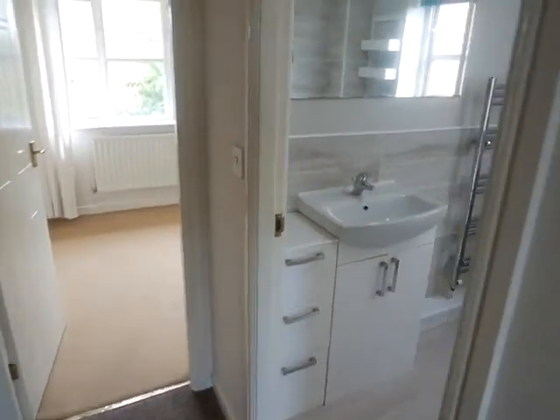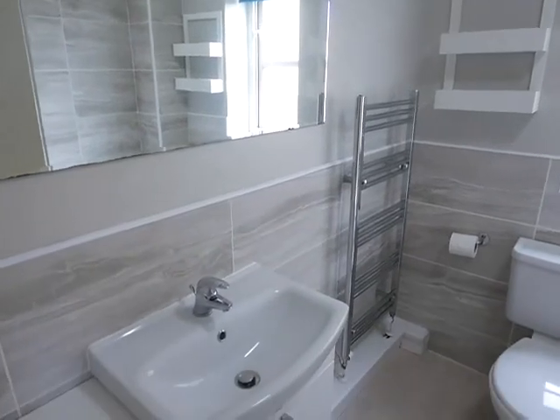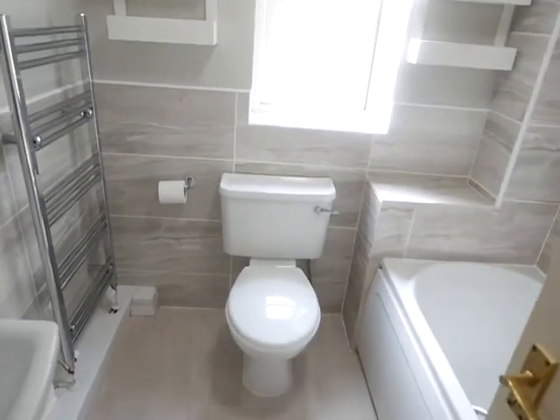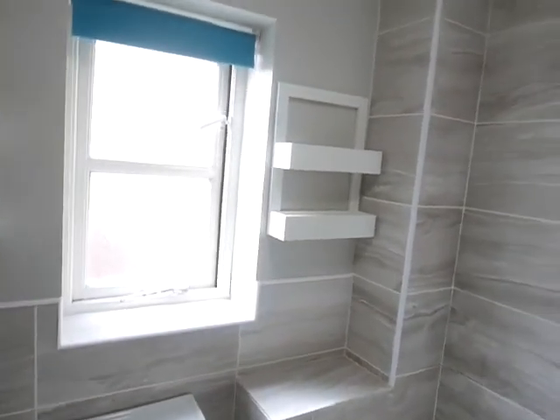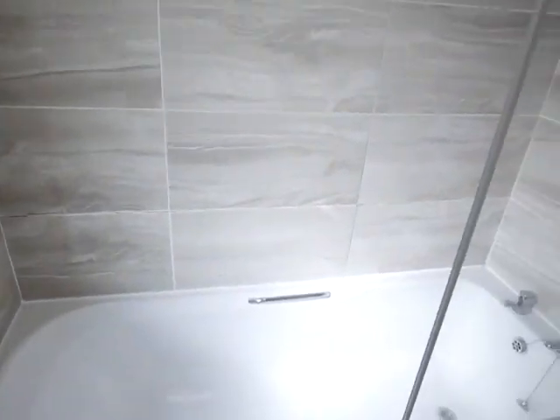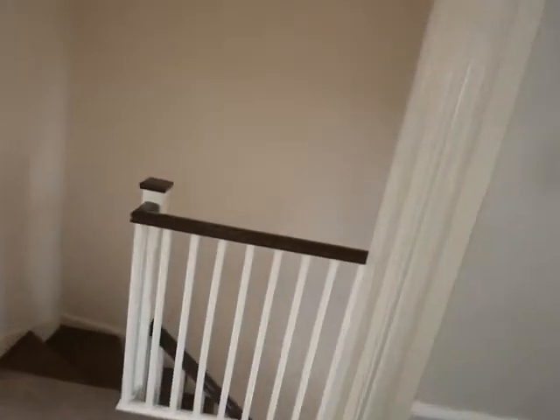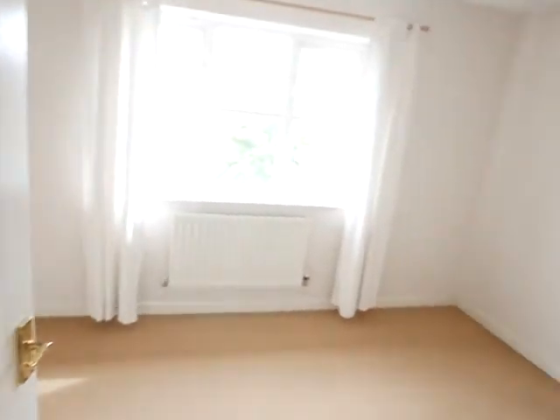You've got your bathroom in here — mirror, sink, obviously drawers, heated towel rail, extra storage up there, extractor fan and window, and then an electric shower over the bath with nice grey tiles.